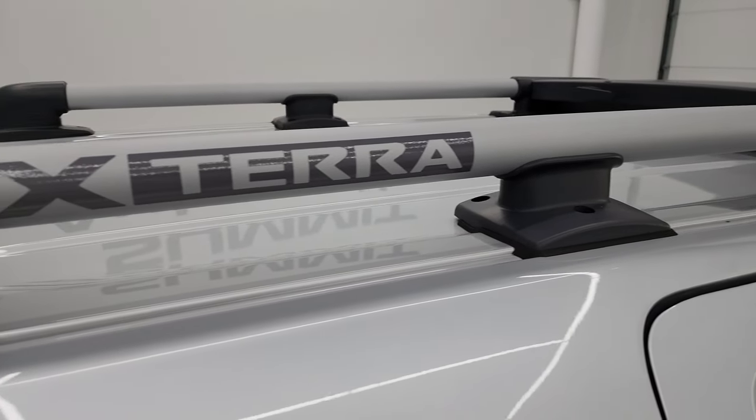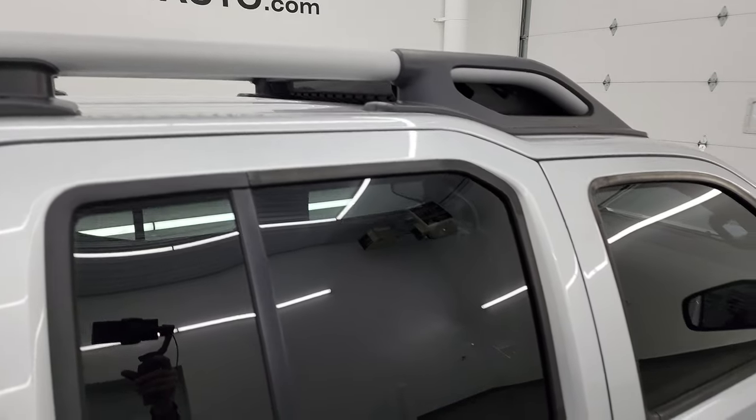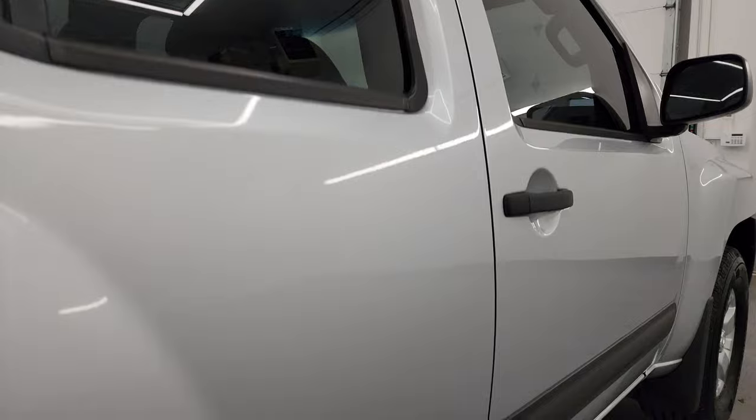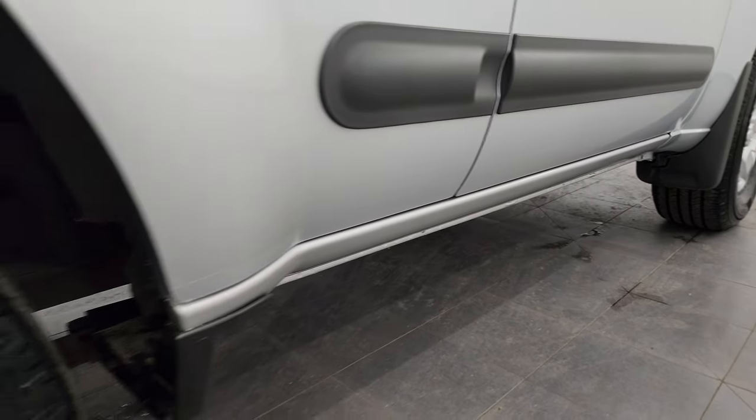These roof racks kind of give away the main look of the Xterra, I think. Anyway, this video helps you make a smart buying decision — let your salesman know that you saw the video, it was helpful, and that Brett sent you.